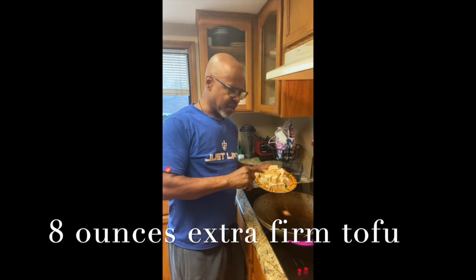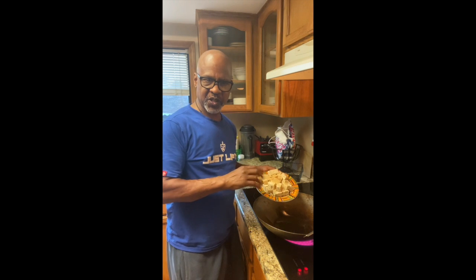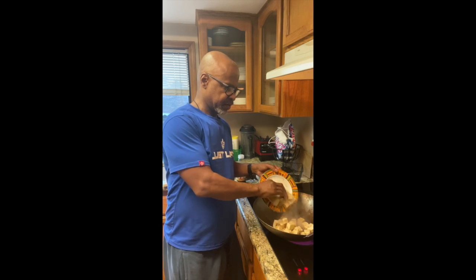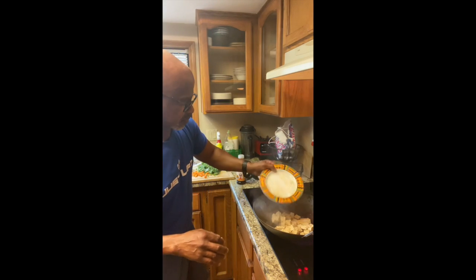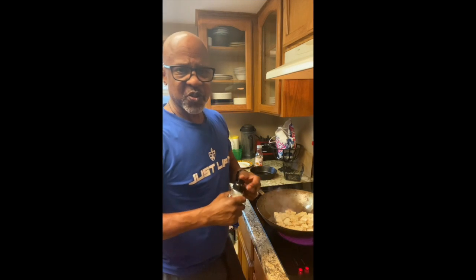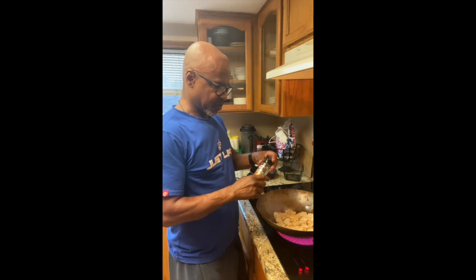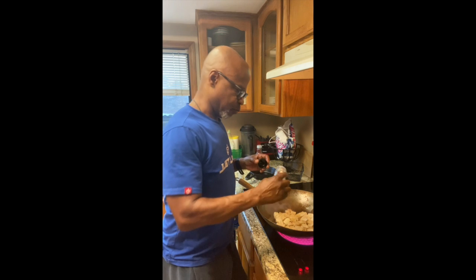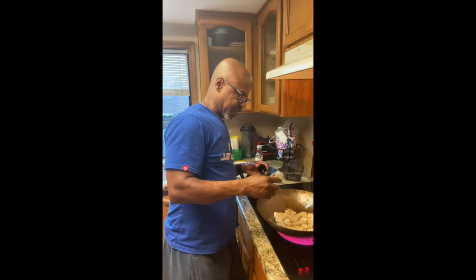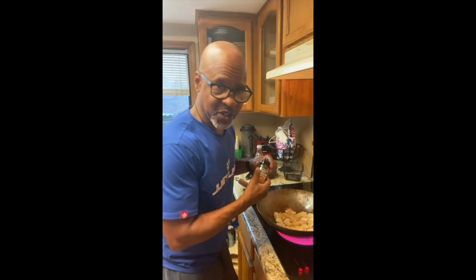I got the tofu here already cut up. I put a little bit of Worcestershire sauce on there and let that marinate for about 15 minutes. I don't like to add a bunch of extra salt to my dishes, so what I have here is some Weber's roasted garlic herb — really nice seasoning, got some great flavor. Even my wife likes this and she doesn't eat all this stuff that I eat.